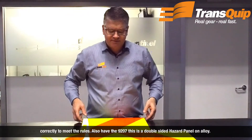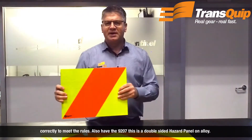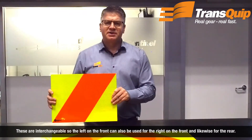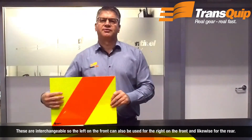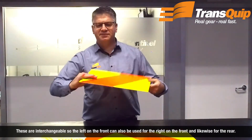We also have the 9207. This is a double-sided hazard panel on alloy. These are interchangeable, so the left on the front can also be used for the right on the front, and likewise for the rear.